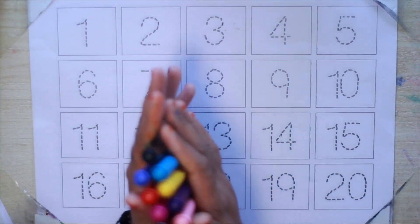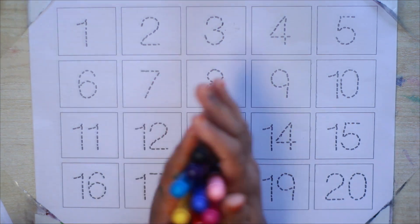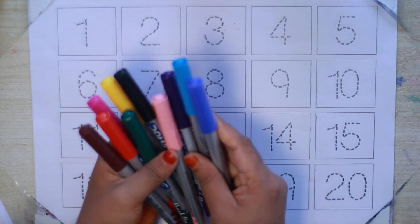Hello kids, welcome to another new video. Today we will learn counting number 1 to 20 with your favorite YouTube kids channel. Let's start with color's name.